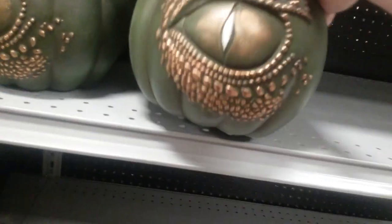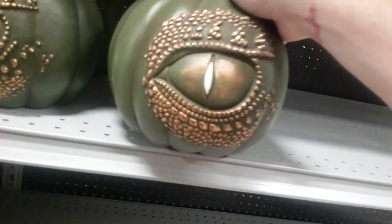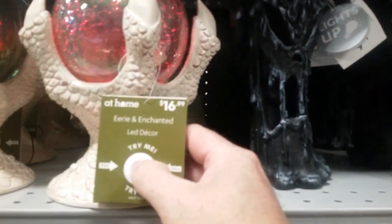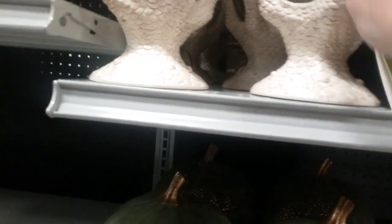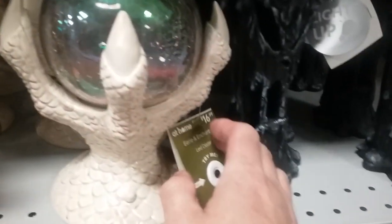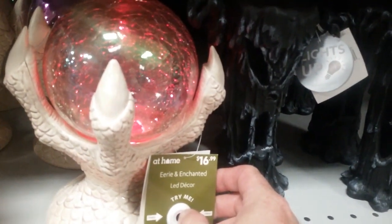We got a big old pumpkin with a dragon eye in it. Looks like dragons are going to be hot this year again — $16.99. Now these are kind of cool: the oil slick dragon claw. Looks like it lights up red, but doesn't change colors. They all seem to be different shades. Glass and plastic hand — pretty cool. Not bad for 17 bucks.